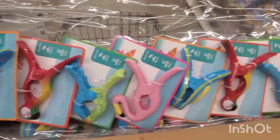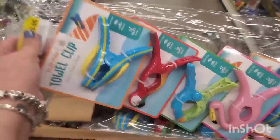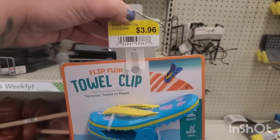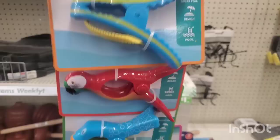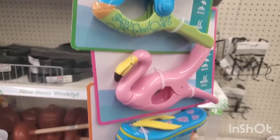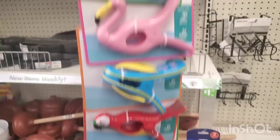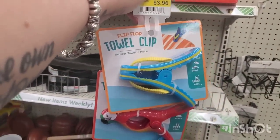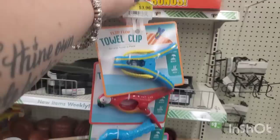It pays to go on an archaeological dig because look at what I found — I am so excited! I found the Walmart closeouts — originally $3.96 each — the flip-flop towel clip in the flip-flop, the parrot, the adorable fish, the flamingo, and the flip-flop again. Oh my god, these are amazing for $1.25. To get a set at Walmart would be eight bucks; here it's $2.50. This is my favorite find of the year.